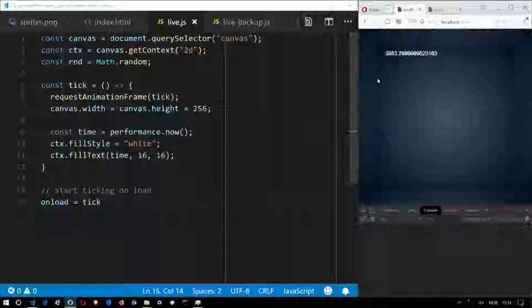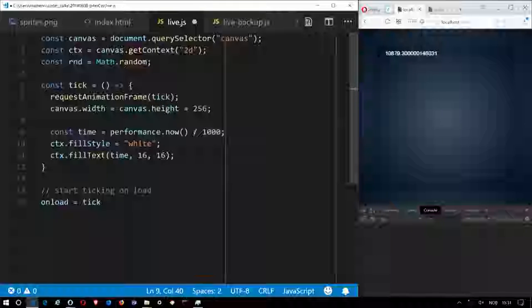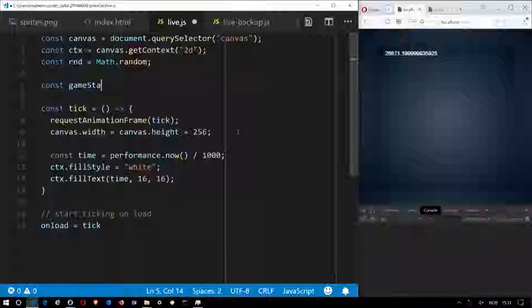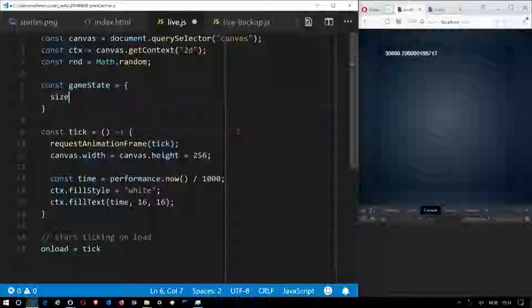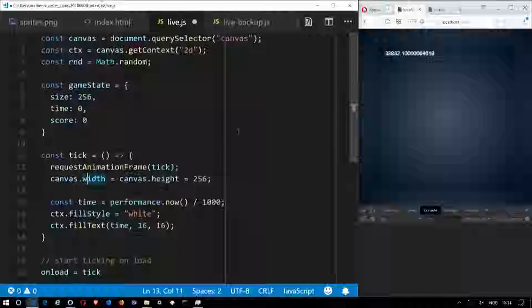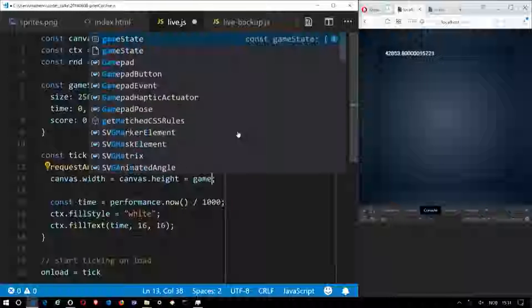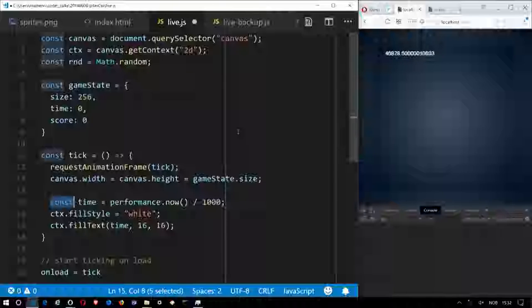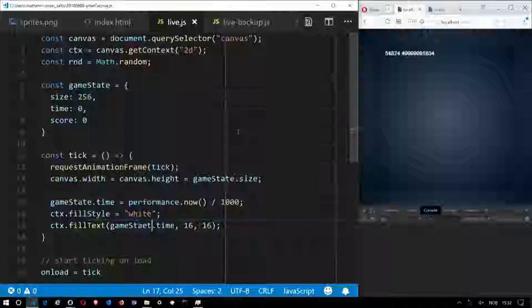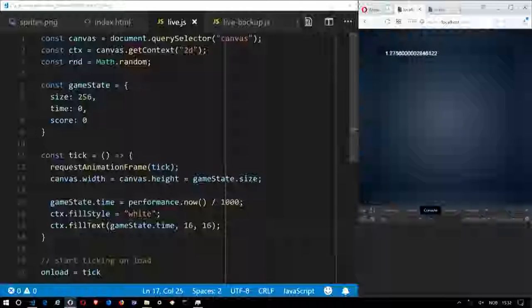We have the time in our render loop. The time is in milliseconds. I prefer to have it in seconds because it goes a bit less fast, and it's easier to reason in seconds than milliseconds when thinking about the game. Next thing we need — we are going to make a game, so we need some state. We can just create a simple JavaScript object that will hold that state. One thing we can put in is the size of the field, the time, and the score because it's a game after all. Nothing has changed — that's cool.